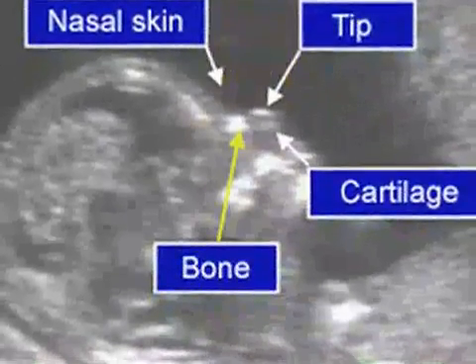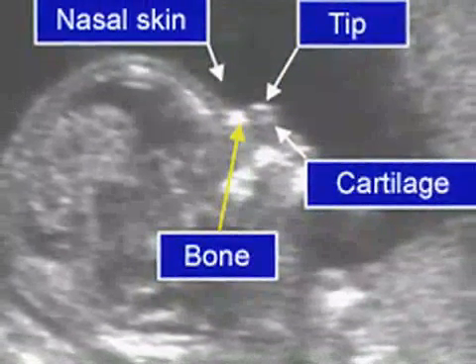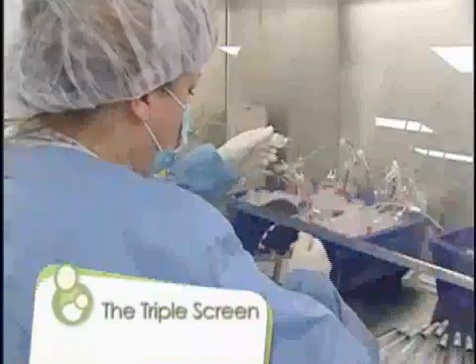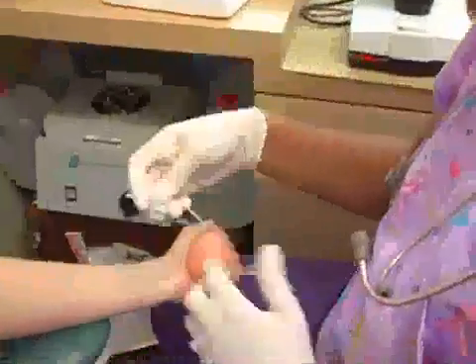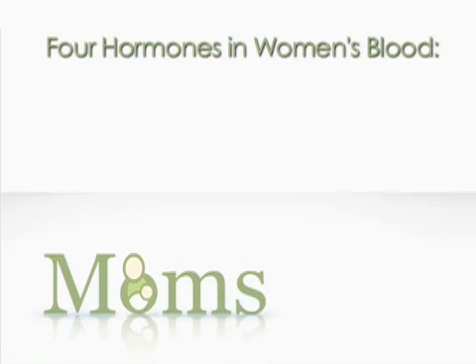This marker, along with the mother's age, baby's age, nuchal fold measurement, and blood tests, brings the accuracy rate up to 97%. The triple screen is a simple blood test to identify higher than average risk of certain serious birth defects, performed between 15 and 20 weeks. In the last few years, we now call it a quad screen because we measure four different hormones in the woman's blood.